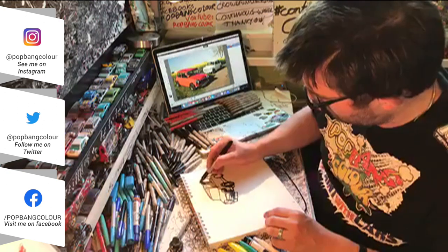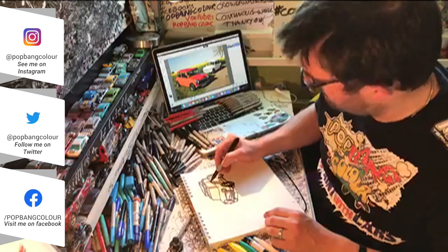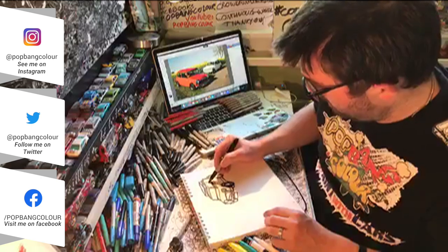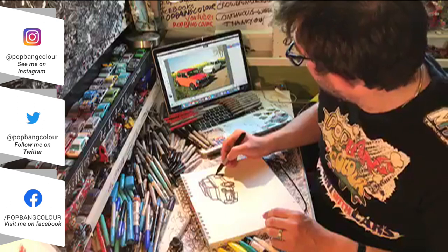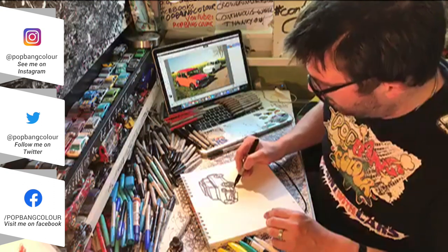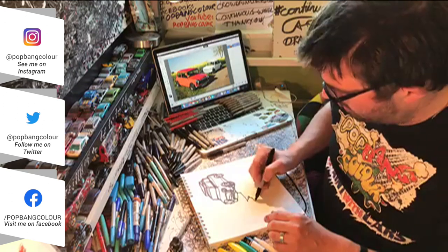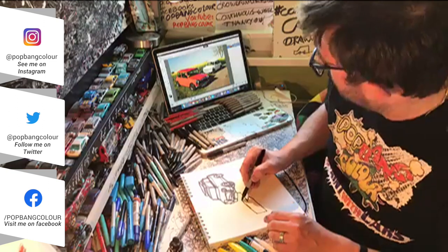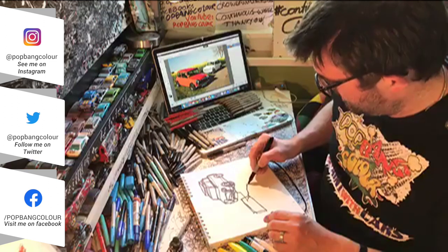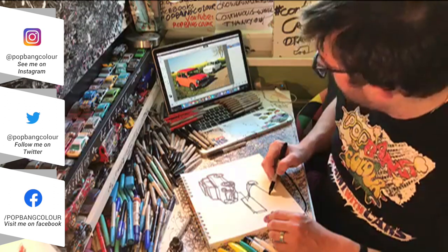Bicester Heritage was still a really tiny place back then — lots of crumbling buildings. It had a different feel to it than it does now, but it's still just as cool. The first scramble I shot was really wet, hammering it down with rain. The technical yard in the middle, which is now this beautiful area where everyone gets coffee and bacon wraps — at the time it was just open-fronted sheds. Totally different.